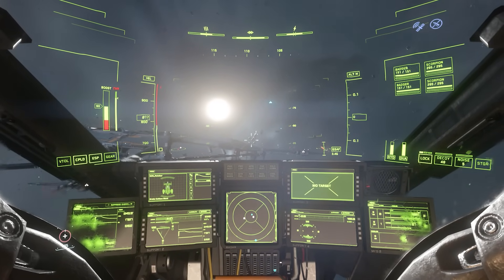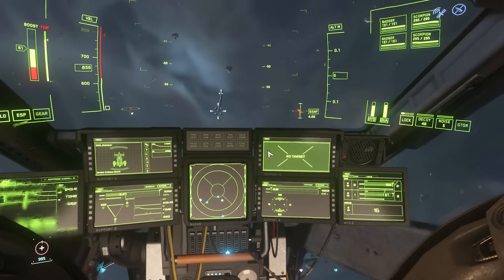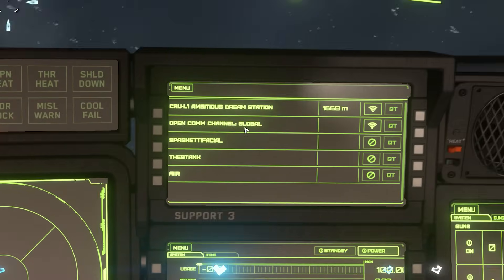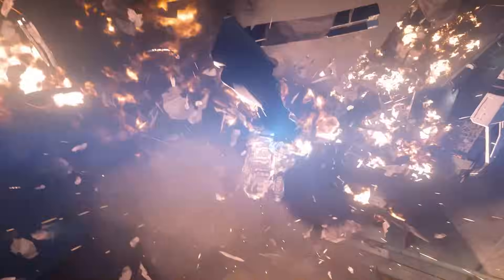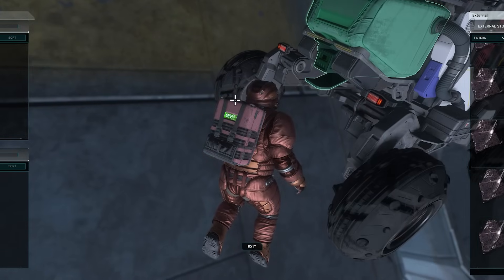My first few runs weren't great — I didn't pilot well and actually crashed a full supply's worth into a station. I tried to get this back by EVA fighting and trying to drag the vehicle into my ship. Didn't work — lost everything.